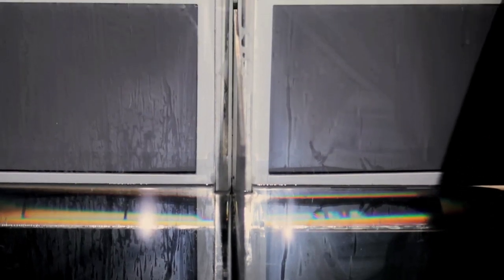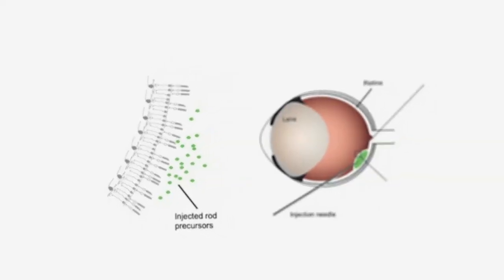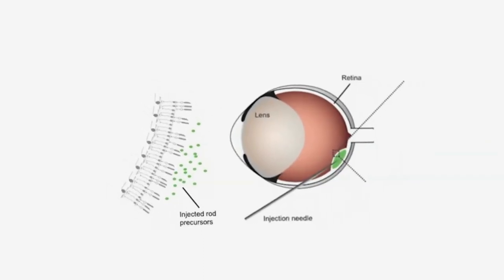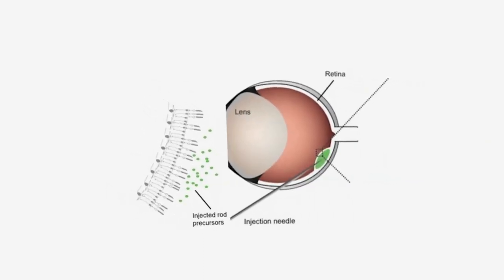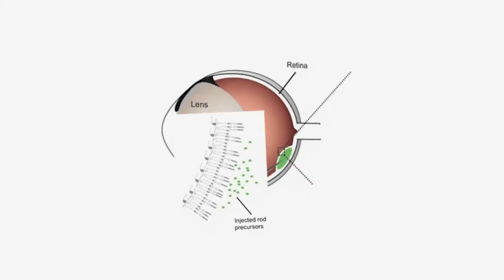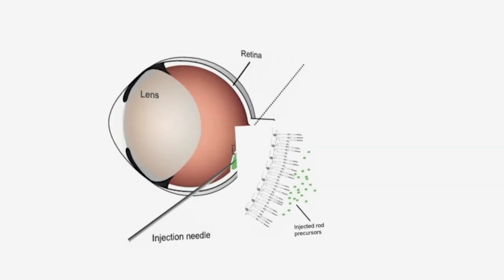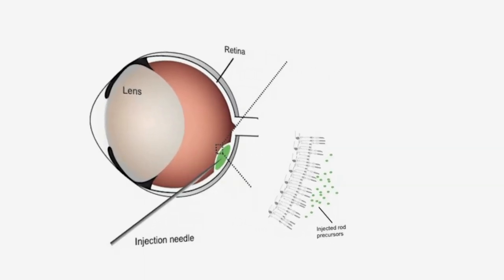The main cause of blindness is loss of photoreceptor cells, and the main aim of this study is to see whether we can transplant photoreceptor cells, repair the retina, and restore vision. In order to test this, we've taken immature photoreceptor cells from a neonatal mouse retina and transplanted them into adult mice that have a particular genetic defect, meaning they have no functioning rod photoreceptor cells.